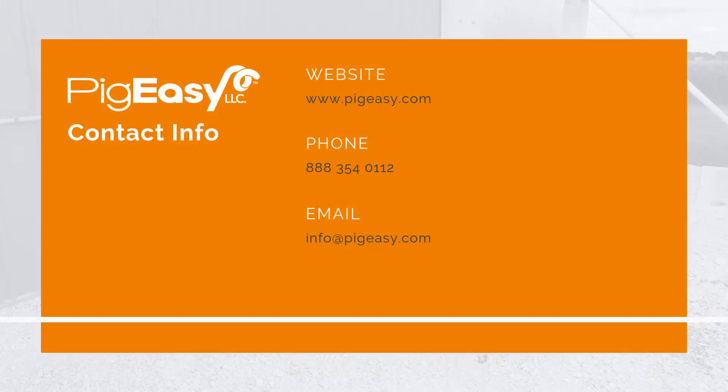To learn more, visit pigeasy.com or call the number on the screen to speak to one of our Breezy experts.